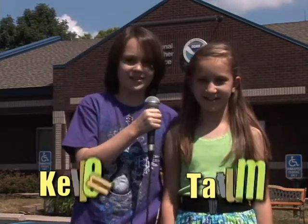Hi, I'm Kellan. And I'm Tatum. And we're here at the National Weather Service in Indianapolis. Today we're going to learn about weather, whether you like it or not.